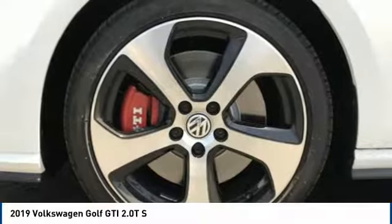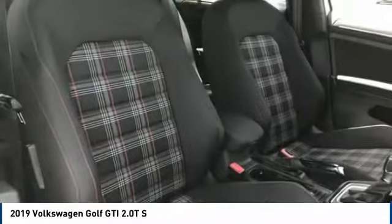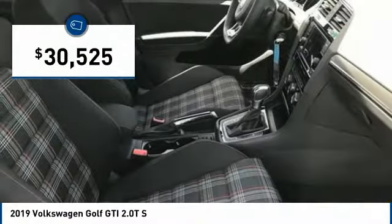A decent sized 15 plus cubic foot trunk is well shaped and easy to load, and is priced below $35,000.